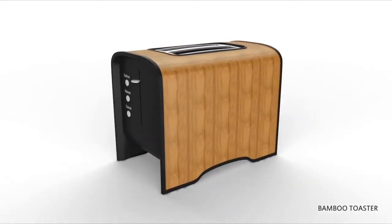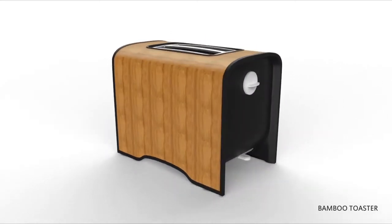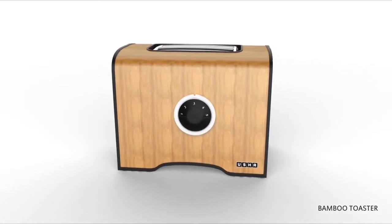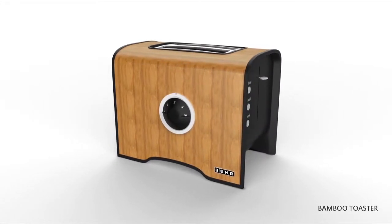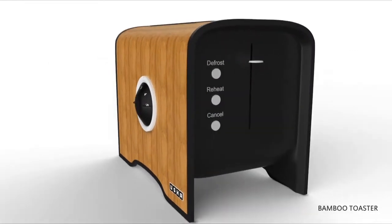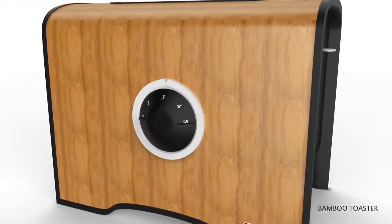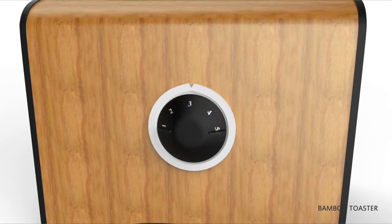Usha brings to India, for the first time, breakfast appliances with real bamboo finish. For the authentic classy look, each appliance is a dining table piece — own it, show it, enjoy it. You can keep your toasted bread warm with the help of the reheat function. The defrost function thaws frosted bread and makes it ready for the perfect toast. There are 5 variable toasting options from 1 to 5, with setting 1 for the lightest brown and setting 5 for the darkest brown.